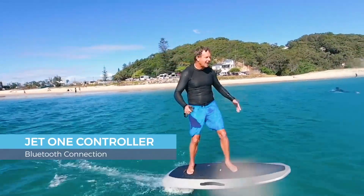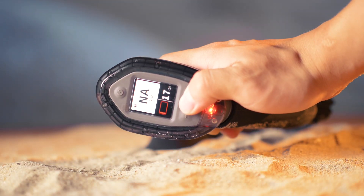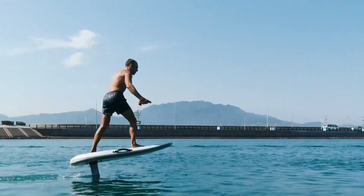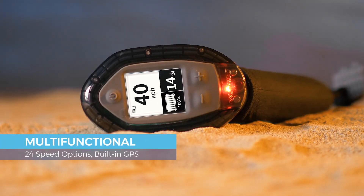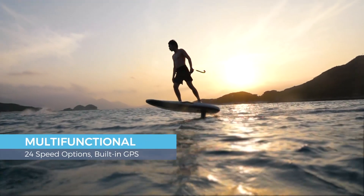Control everything in the palm of your hand with the Jet One controller. See your speed, gear, and battery life in one glance. Easily adjust how fast or how slow you go with the 24-speed option. With a built-in GPS, track your speed and distance in every ride.